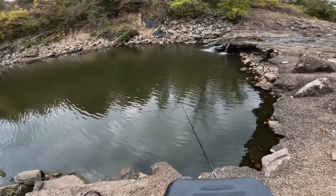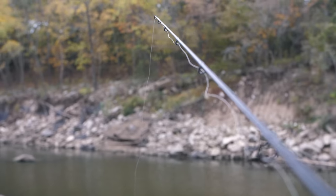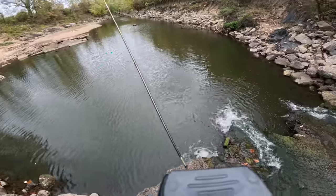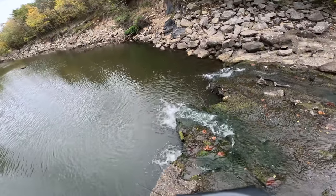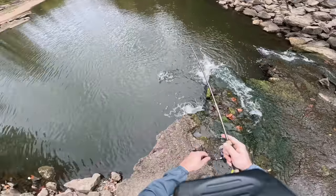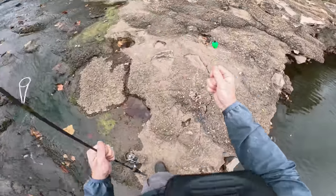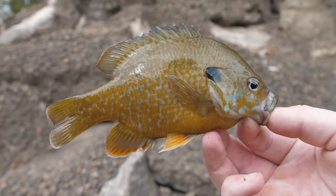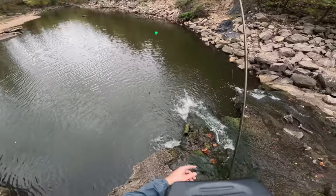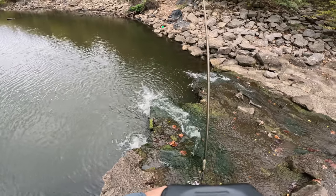What a cool looking fish. That really cool sunfish was living directly beneath this waterfall and he picked up my little crappie jig suspended beneath a float. Let's go ahead and toss it back out there.